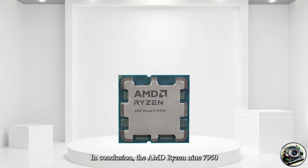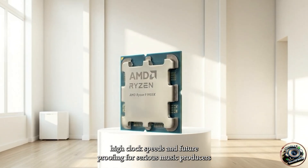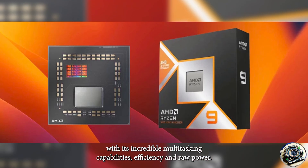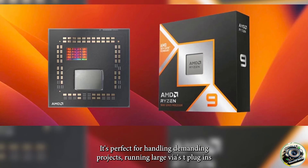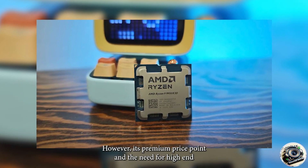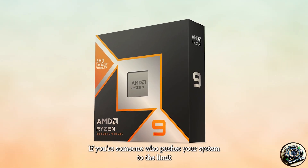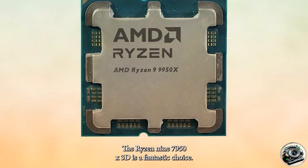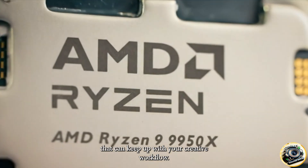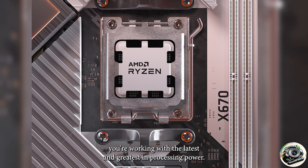In conclusion, the AMD Ryzen 9 7950X 3D is a powerhouse CPU that delivers exceptional performance, high clock speeds, and future-proofing for serious music producers. With its incredible multi-tasking capabilities, efficiency, and raw power, it's perfect for handling demanding projects, running large VST plugins, and rendering complex tracks. However, its premium price point and the need for high-end cooling might make it overkill for casual users or beginners. If you're someone who pushes your system to the limit and wants a machine that can handle anything you throw at it, the Ryzen 9 7950X 3D is a fantastic choice. If you're ready to build a music production rig that can keep up with your creative workflow, the Ryzen 9 7950X 3D will ensure you're working with the latest and greatest in processing power.